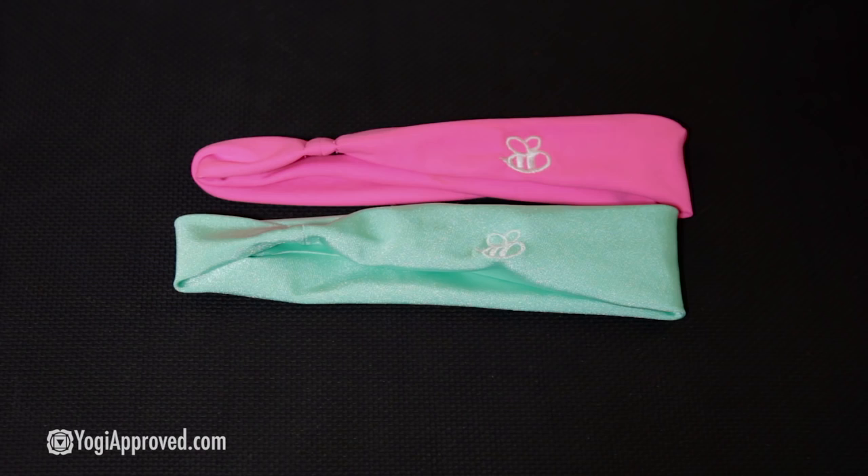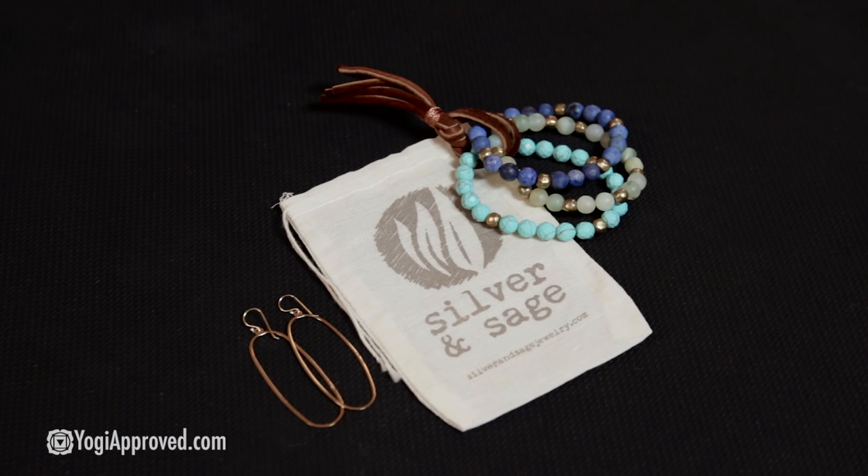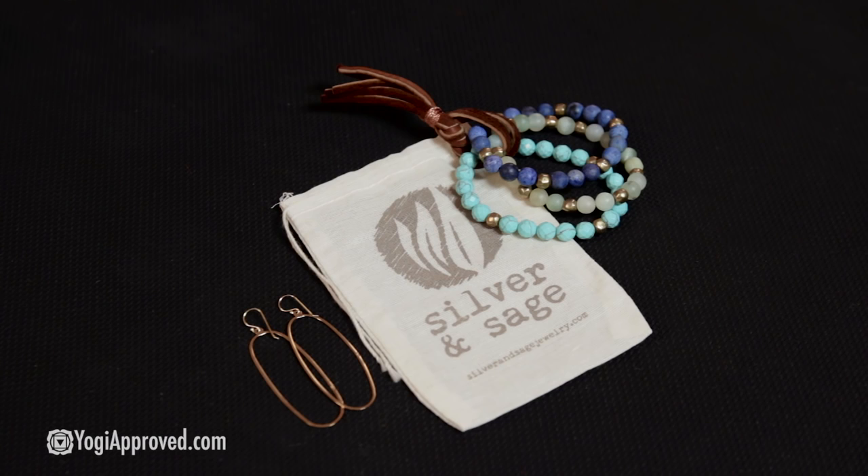They come in lots of fun colors for spring. I'm wearing the Long Loop Earrings by Silver and Sage. These are very lightweight, beautiful 18-karat gold-dipped sterling silver, and they match perfectly with this Abundance Trio bracelet. The stones within this bracelet are meant to cultivate peace, abundance, and perseverance. What a beautiful ensemble together.